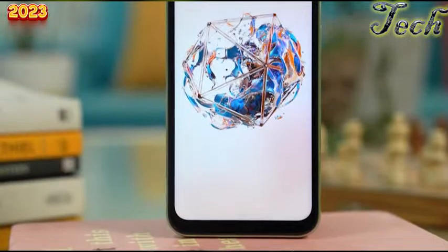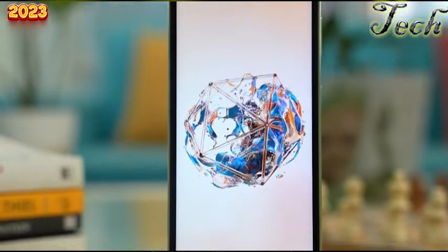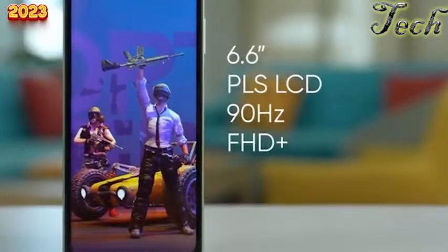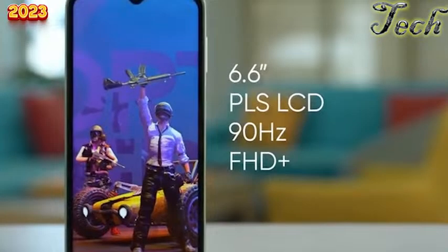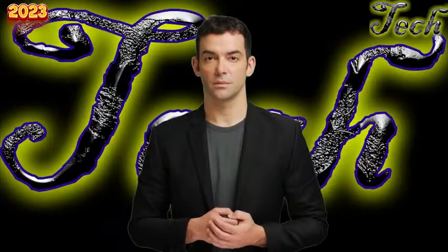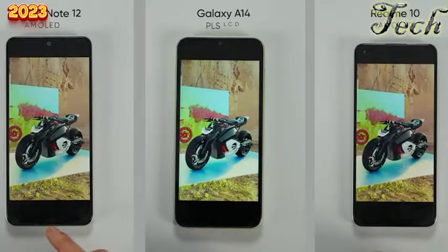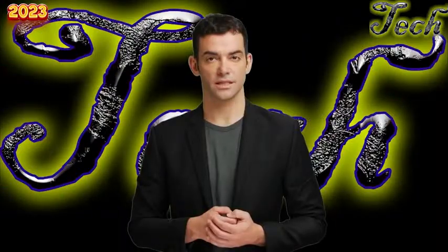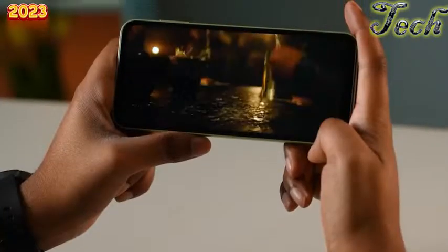The colors and viewing angles are quite good for an LCD screen, but a good display had been a major selling point for Samsung phones in this segment two or three years ago. Sadly, the company is now falling behind competitors like Xiaomi and Realme. Also, the Galaxy A14 having a single bottom-firing speaker is another bummer.